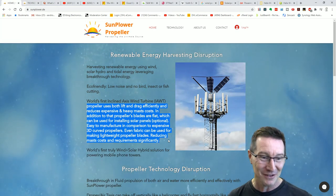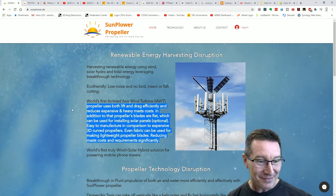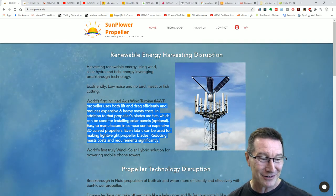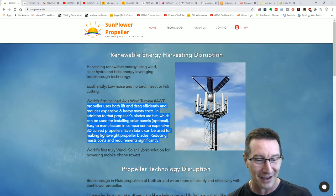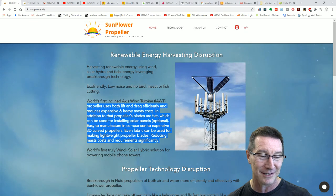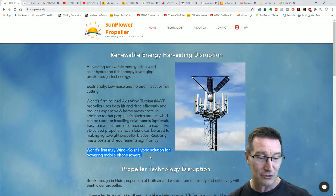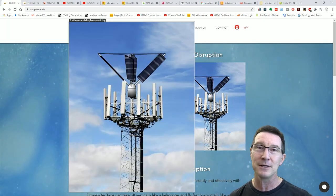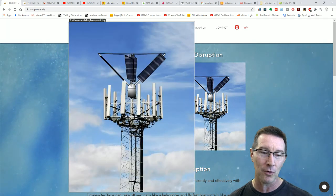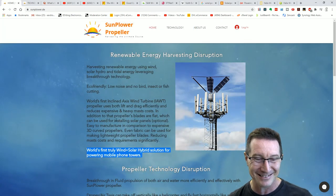In addition, the propeller's blades are flat — they're flat — which can be used for installing solar panels, optional. Easy to manufacture in comparison to expensive 3D curved propellers. Those pesky curved propellers, why bother? It's reducing mass costs and requirements significantly. World's first truly wind plus solar hybrid solution for powering mobile phone towers. And look at this — this is just stunning Photoshop work here. This is just absolutely amazing. So disruptive.